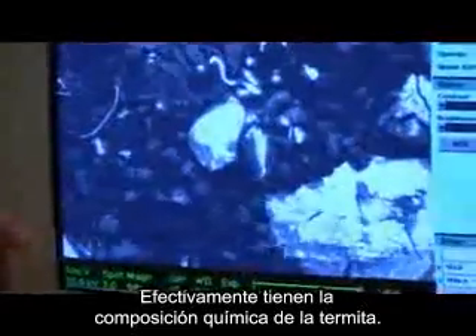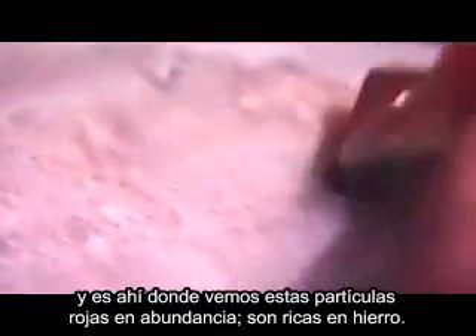They do have the chemical composition of thermite. We use a magnet to extract the iron-rich fraction, and that's where we see these red chips in abundance.